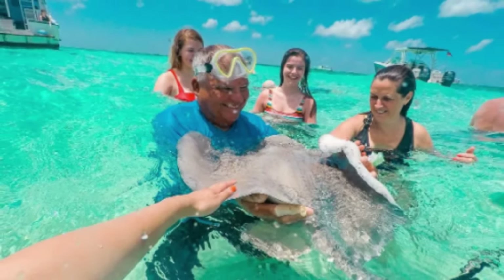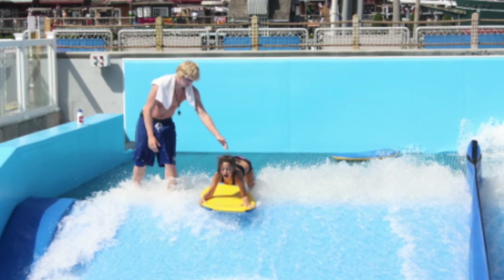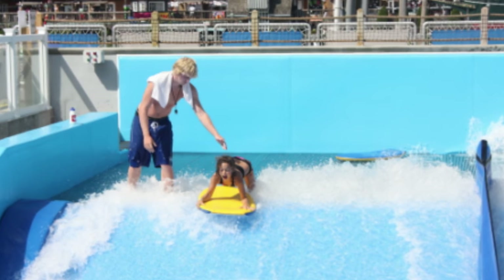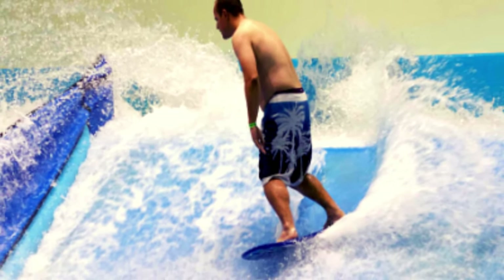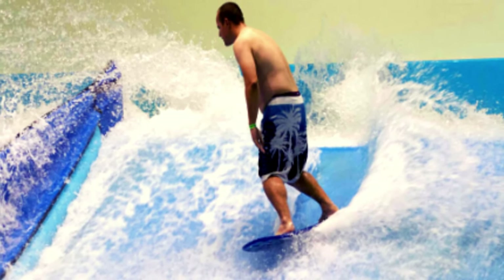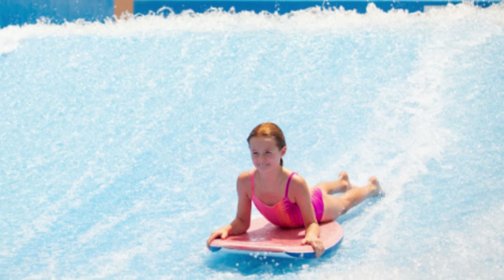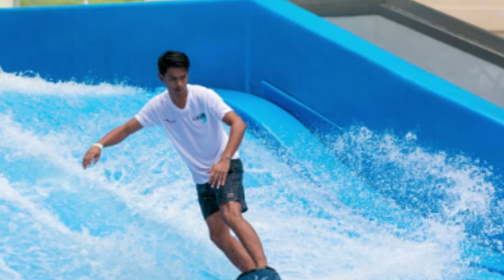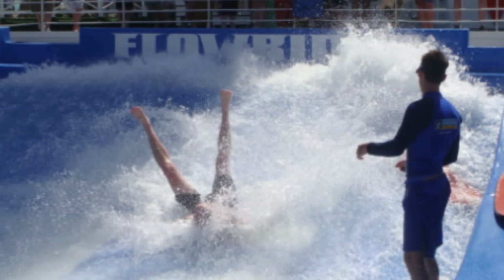Number 6: Flowrider. If you've always wanted to surf or boogie board, Grand Turk is the place to do it — no experience necessary. At the Grand Turk Cruise Center, you can sign up for a 30-minute body or kneeboarding session on the Flowrider, which simulates the feel of ocean waves. Enjoy the ride, and don't forget to smile — photographers are on hand to capture your moment of glory, or perhaps a wipeout to laugh about later.